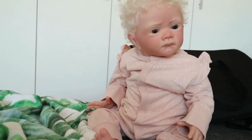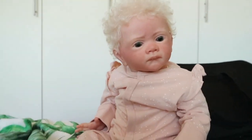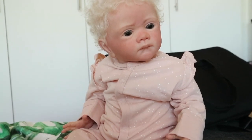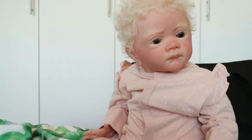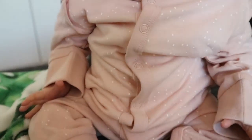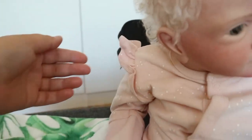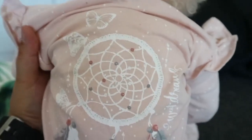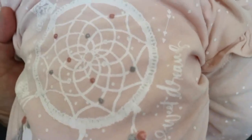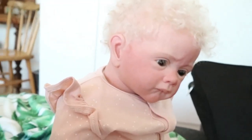Hey guys, welcome to this haul video! I'm here with baby girl Livy, who's inspecting everything mommy got for her and her siblings. Here's Miss Livy, a little bit confused as usual. She's in this gorgeous sleeper — it's got random dots, ruffled shoulders, and on the back there's a little dream catcher with feathers that says 'sweet dreams,' with arrows. Just a really cute sleeper that she's in right now.